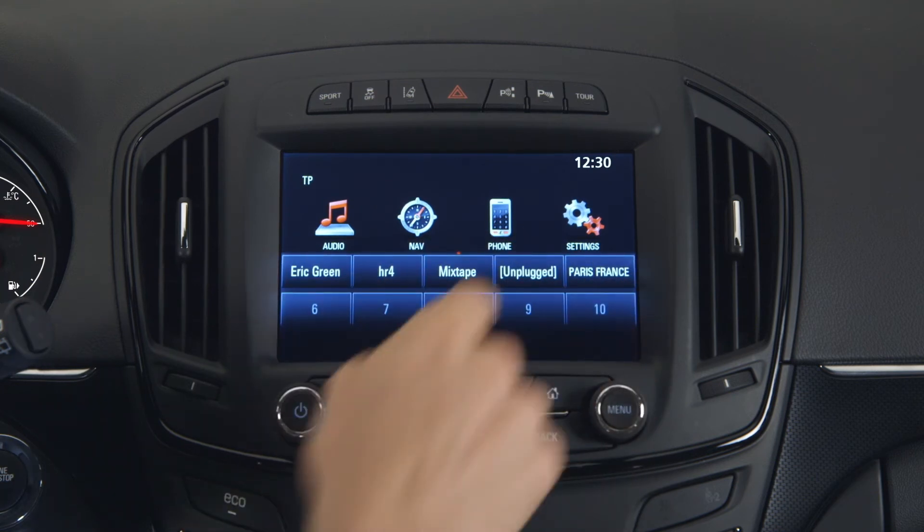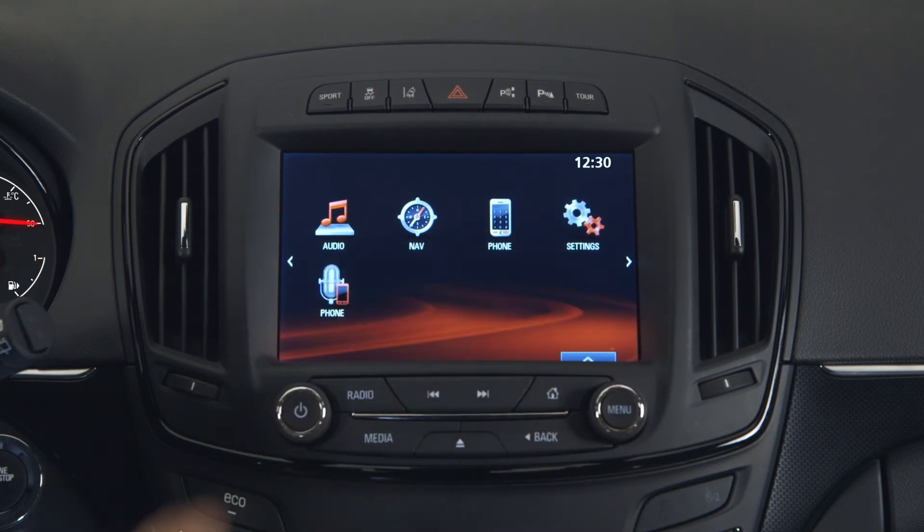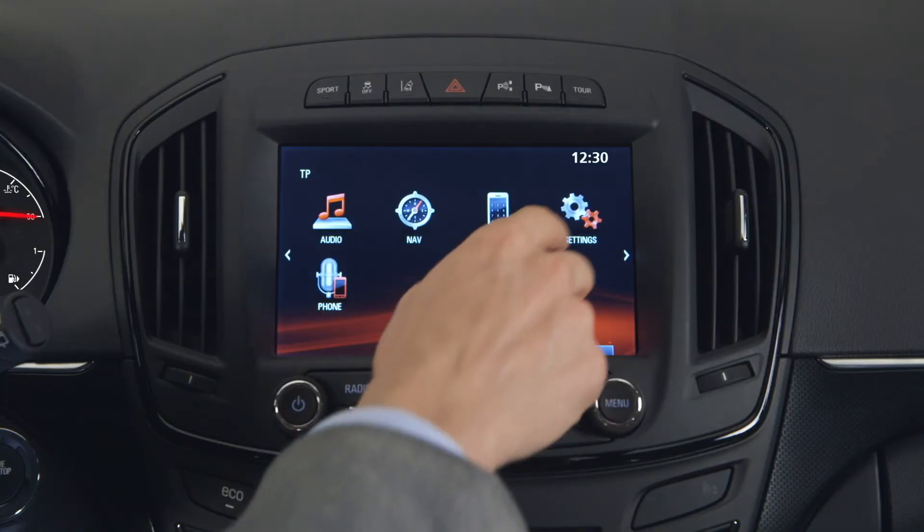If you don't need the favourites bar anymore, put it back with a swipe of your finger. And you can always change the order, delete or rename your favourites by going to settings, radio settings, and then manage favourites.